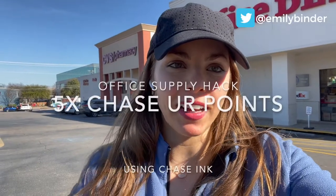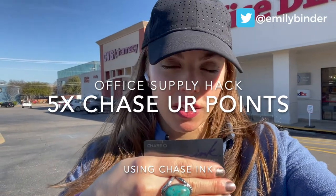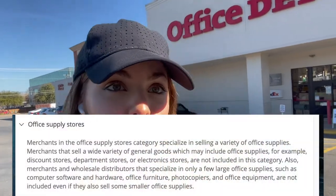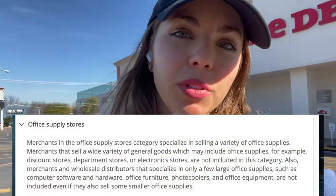I'm back with a credit card point hack. Take your business credit card, the Chase Ink, and you get 5X rewards on any office supply. You go to Office Depot, Office Max, Staples, wherever you're going. I like to do it in person — it's just a little faster and easier. There's no activation fee on gift cards that you buy at the office supply store, so you need to buy them on a business credit card to get this 5X rewards hack.